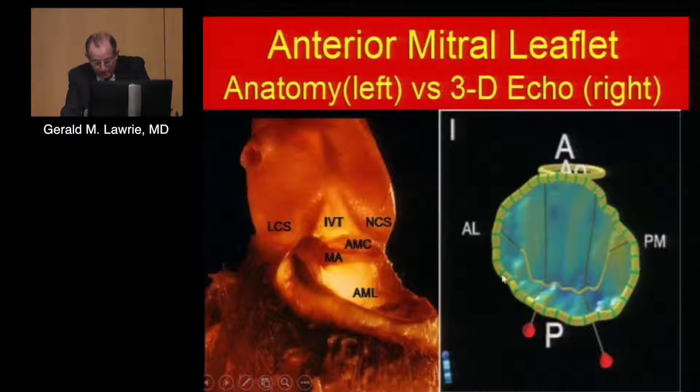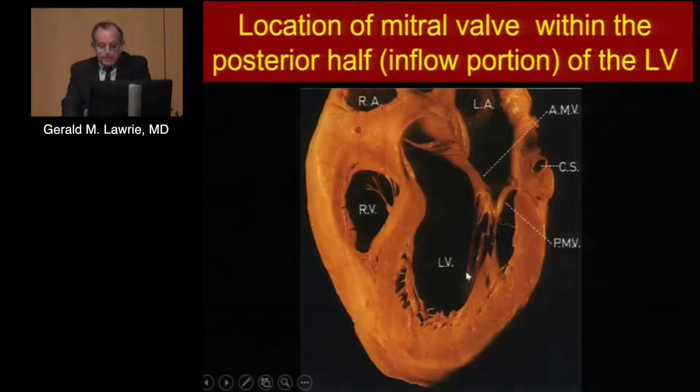With 3D and annular tracking, all of a sudden we're seeing something quite different. We're seeing a mitral annulus going up to the aortic annulus. We don't see a D — the D is across here, but this whole area moves as one membrane. So we now start to think about the anterior leaflet and a mitral membrane here rather than a D-shaped structure.